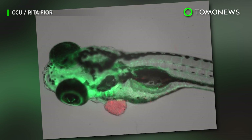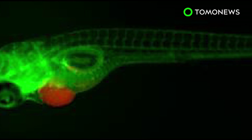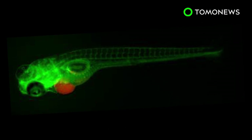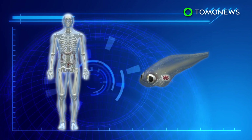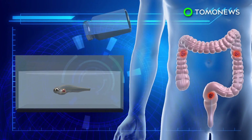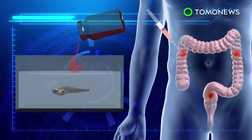Scientists in Portugal have demonstrated that zebrafish larvae can be used as avatars for people, in that they can predict the response of human cancer tumors to various drugs, enabling researchers to choose more efficient treatments for patients. Scientists implanted human cancer cells into zebrafish larvae, allowed them to grow, then added different chemotherapy drugs to the fish's water tanks and discovered the fish had different physical responses to effective and ineffective drugs.